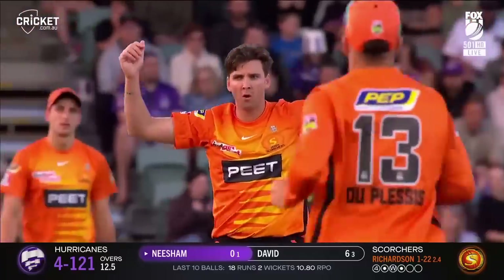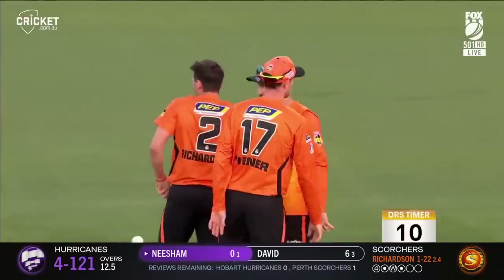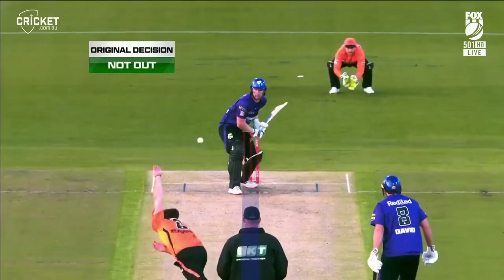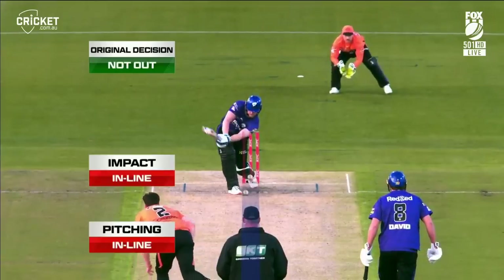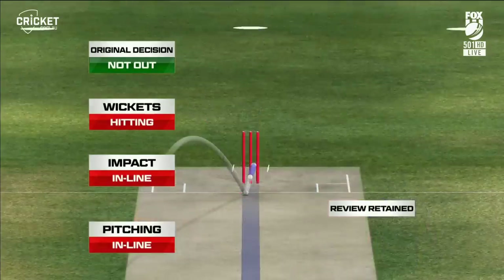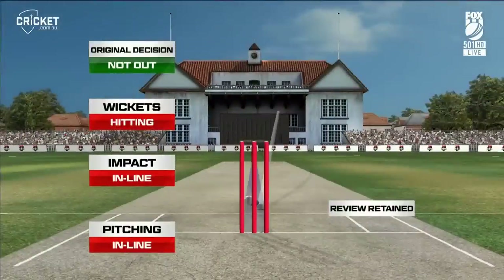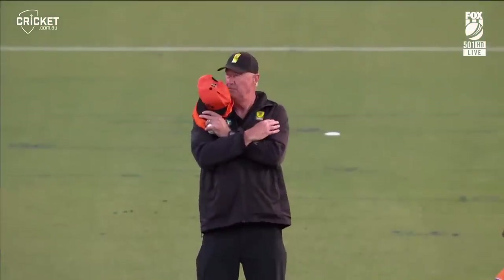Full straight has worked so often. I think that's just outside the line. Brett Lee, you don't think so? I'm going to go up and have a look at that. Original decision was not out. Pitching in line, impact in line, and wickets are hitting. Greg, I'll get you to change your original decision to out. You're on the screen.